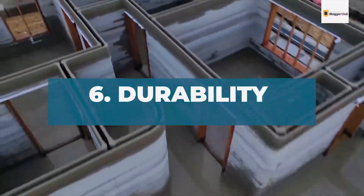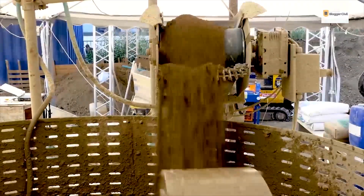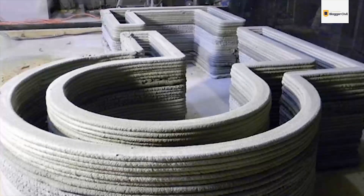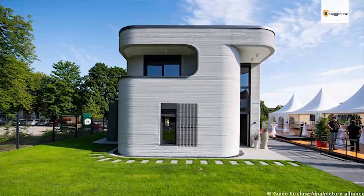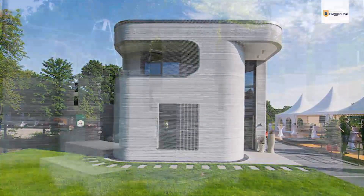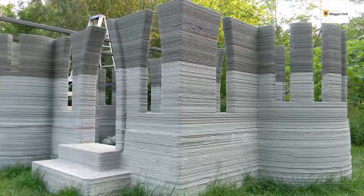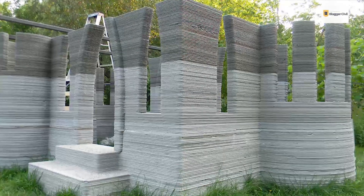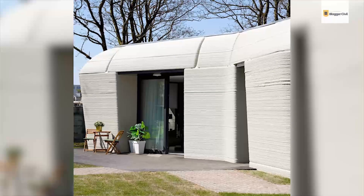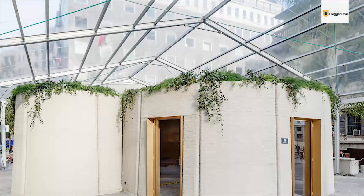Benefit 6: Durability. 3D-printed houses use a particular type of concrete in the printing process. According to modern technology and evaluated conclusions, it has been established that a fully furnished 3D-printed house could last about 50 to 60 years. Theoretically, that number can go up to 90 or even 100 years under perfect conditions, depending on the form of utilization it undergoes.